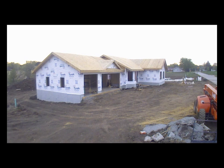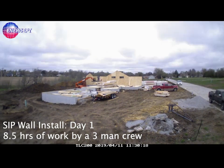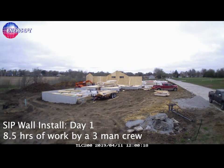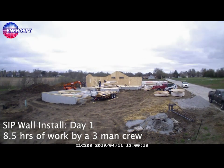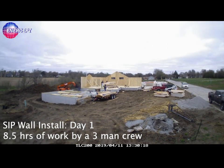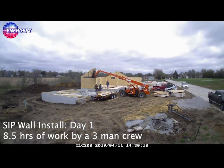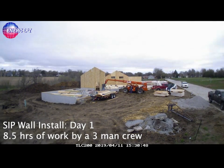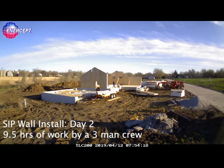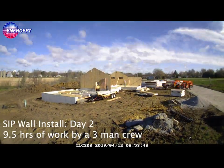Each day, the crew varies from three to five workers. And as you'll see, they start from the floor deck up, with the panels already having been unloaded the day before. Most of the wall panels are set by a crew of three people — they pick up and move the panels by hand. Occasionally, they use a rough terrain telescoping forklift to pick up a header panel or something that is heavier and maybe goes up a little bit higher, but most of the panels they're setting by hand.